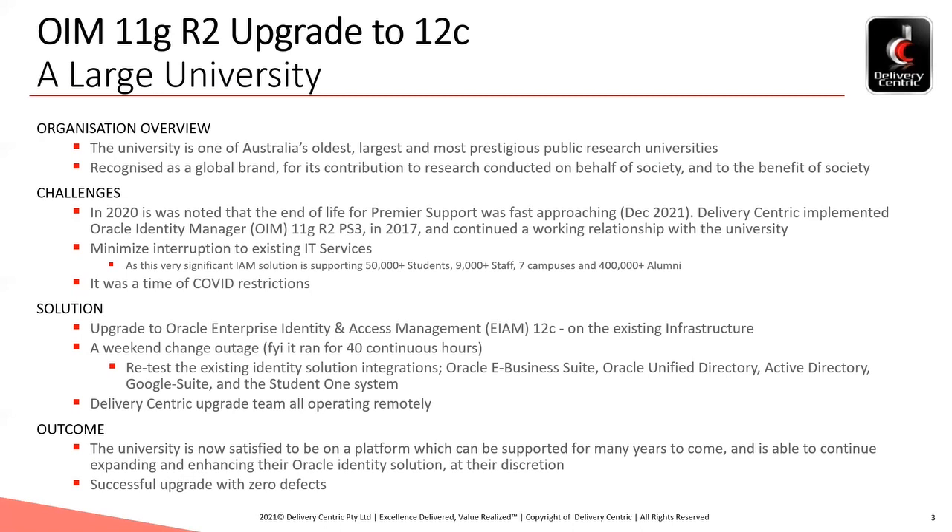Hence, the work carried a key delivery risk because of this, as it had never been done like this before. However, it was confidently de-risked with prudently considered planning and significant pre-release testing, which really became a core element of the solution's success.